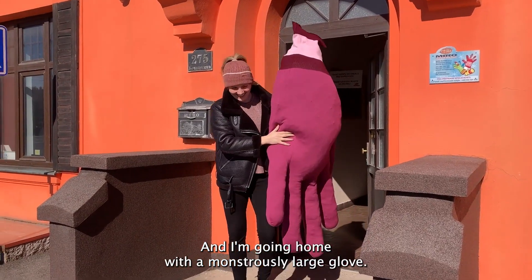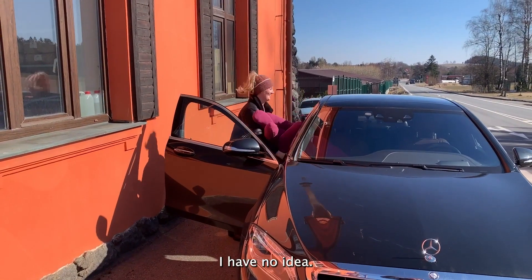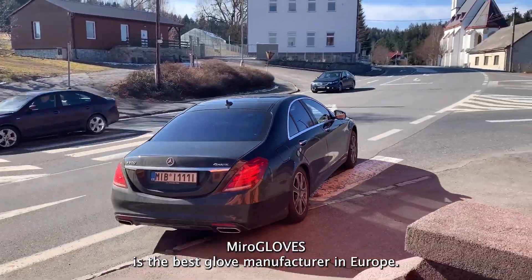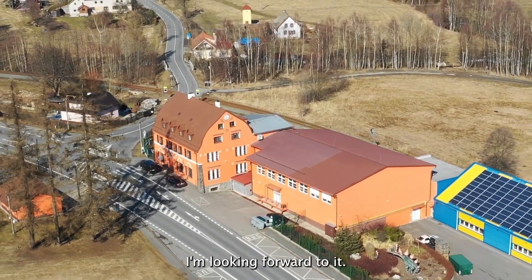And this is how another day at Miro Gloves comes to an end. I'm going home with a monstrously large glove — what am I going to do with it? I have no idea! But one thing I know for sure: for me personally, Miro Gloves is the best glove manufacturer in Europe. See you very soon, I'm looking forward to it!